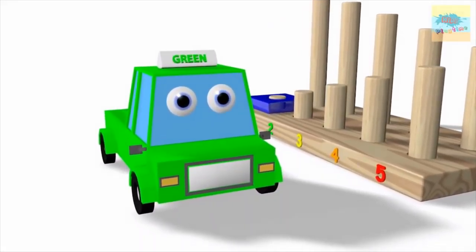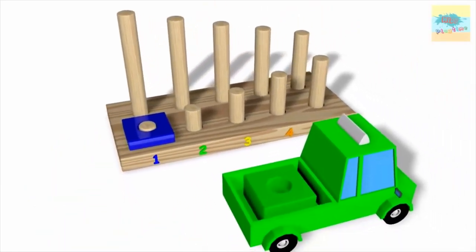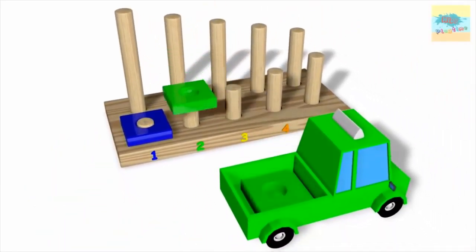What color is this? Green. Wow. One. Two.